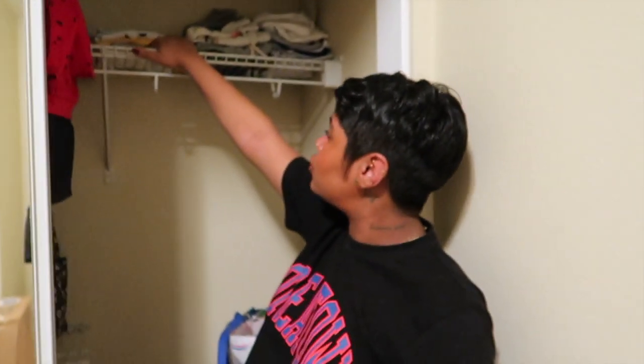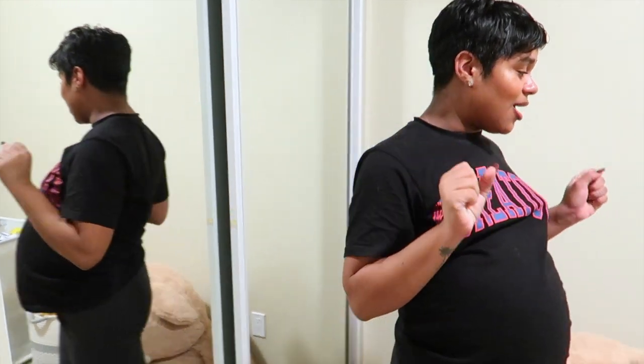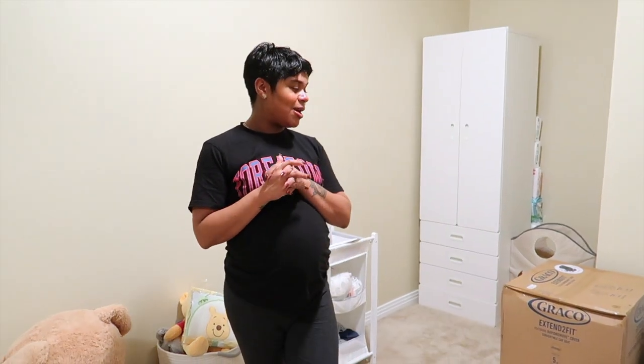All of this extra stuff here is his six to nine and nine to twelve month clothing. We also have a luggage bag we have no other space for. So far, that's what we got. We stayed up till 3 a.m. because this entire room was absolutely trashed — there was nothing organized and it was driving me insane. So we stayed up getting it together.